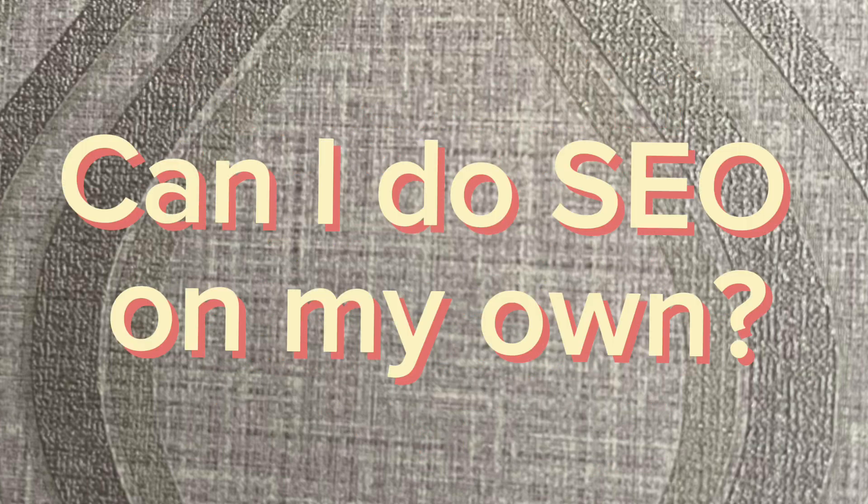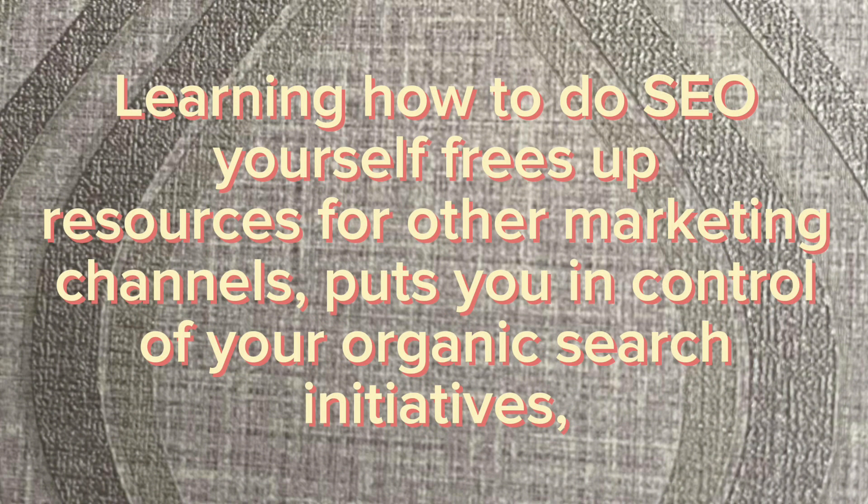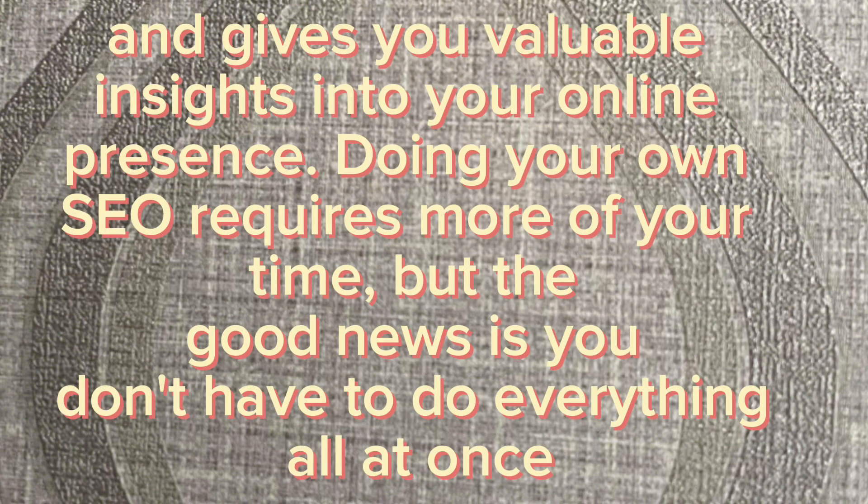Can I do SEO on my own? Learning how to do SEO yourself frees up resources for other marketing channels and puts you in control of your organic search initiatives. It also gives you valuable insights into your online presence. Doing your own SEO requires more of your time, but the good news is you don't have to do everything all at once.